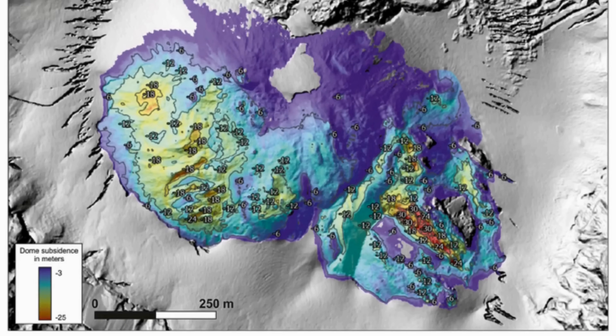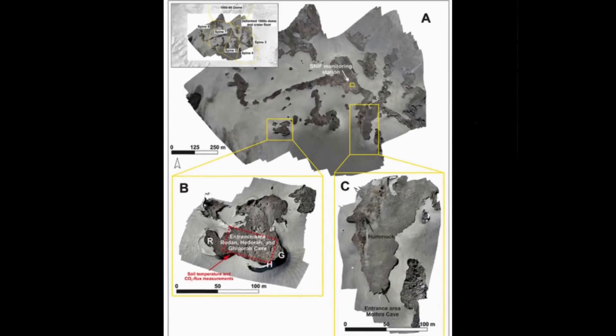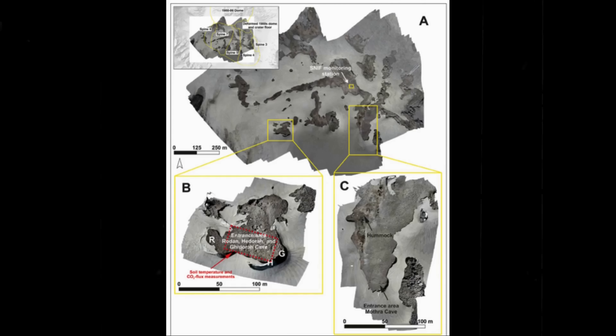The newly published 2025 paper in the Journal of Volcanology and Geothermal Research brings the most comprehensive assessment yet of how that dome has changed in the years since extrusion ended. Drawing on field surveys conducted between 2014 and 2023, satellite thermal imaging, drone photogrammetry, and airborne LIDAR, the study provides multiple lines of evidence — all converging on one conclusion: the dome is steadily cooling, subsiding, and losing thermal energy.